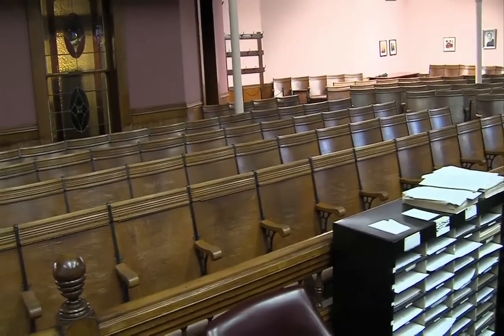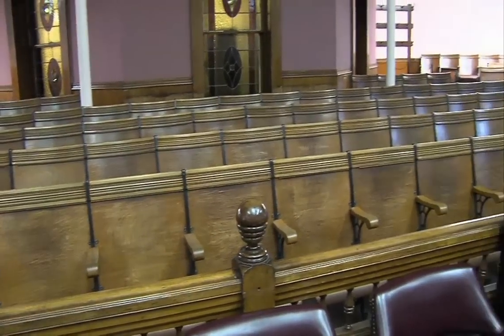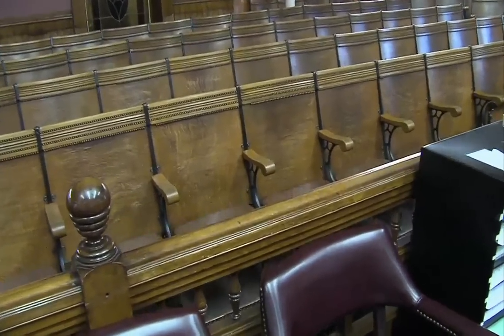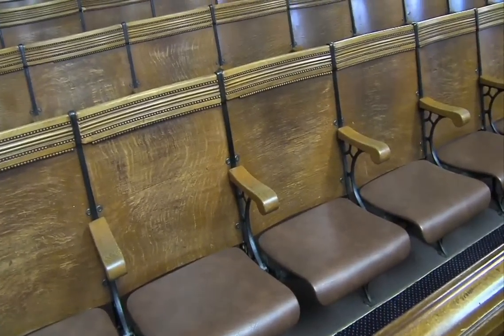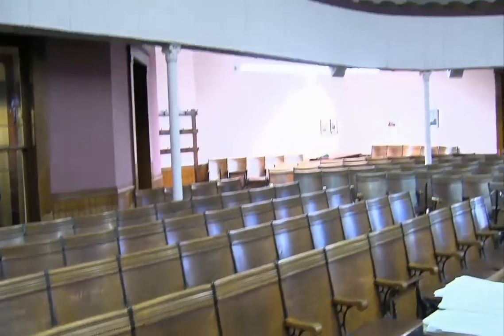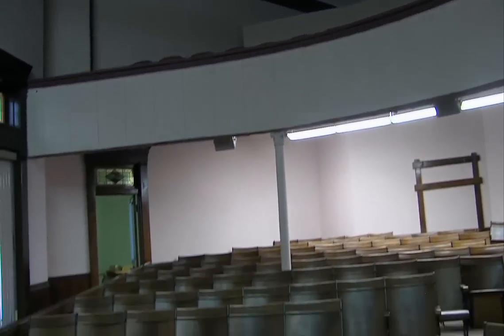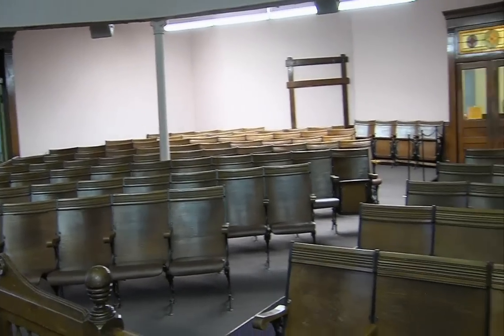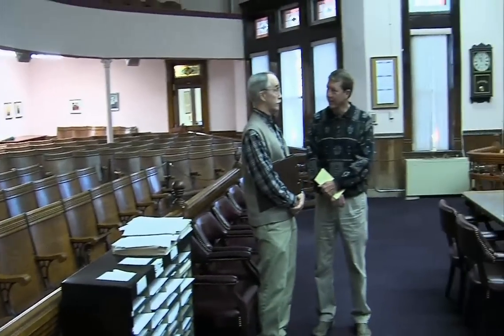The first thing we notice when we walk in here are these seats for the people viewing the trials — those are still pretty much original, except for the padding added to the bottom. Those are pretty ornate chairs — look at the woodwork on them. It used to be that a lot of people would come to view trials. This room was designed for people to come and watch court. Now with television and everybody having a full-time job, there aren't a lot of people who show up during the day.